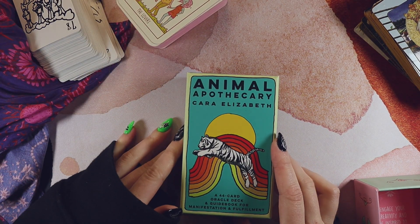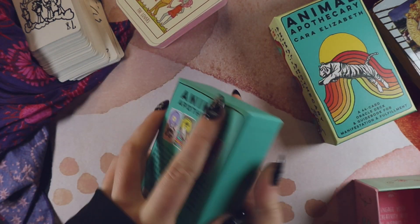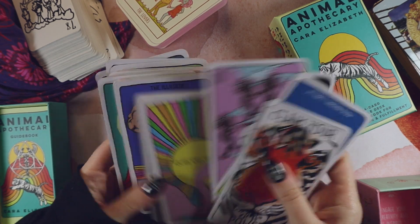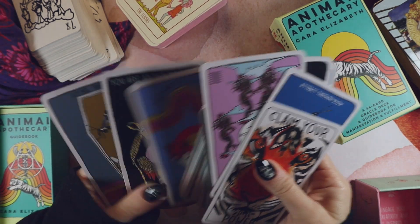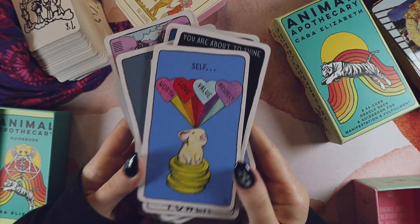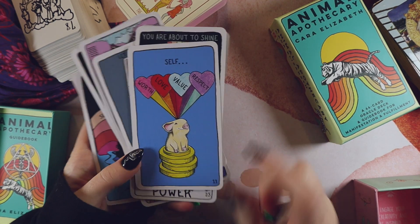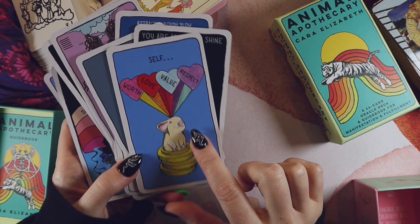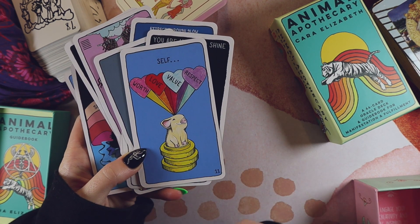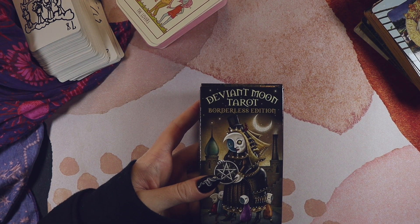Actually, you know what — this is an oracle, so maybe cheating, but it's so cute. I bought it for one specific card — this little pig. The self-worth, self-love, self-value, self-respect pig. Too cute. Anyway, my creepy deck — which honestly feels kind of mean to say — is the Deviant Moon.